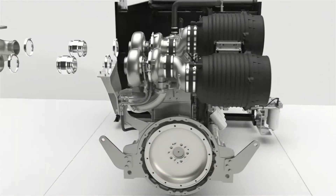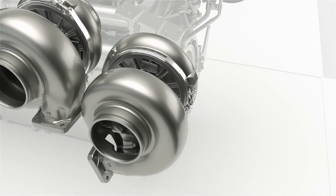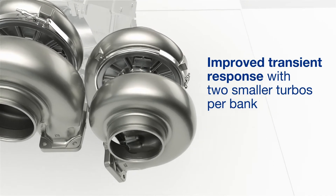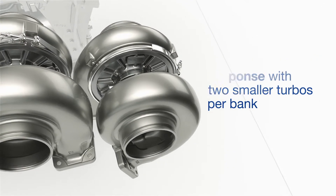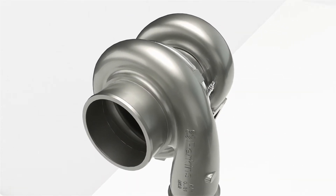Well, it all starts with our turbochargers and air system design. Instead of a single larger turbo, the 5000 series engines feature two smaller turbos that are precisely matched to each power node, reducing inertia and allowing them to reach maximum speed more quickly.